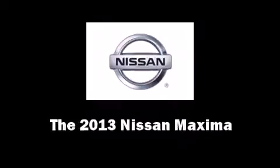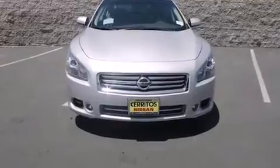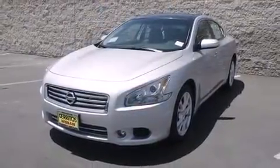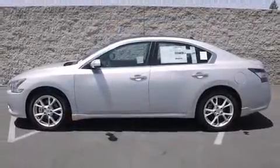The 2013 Nissan Maxima. This four-door, five-passenger sedan provides a satisfying ride for all passengers. Smooth gear shifts are achieved thanks to the 3.5-liter six-cylinder engine, providing a spirited yet composed ride and drive.